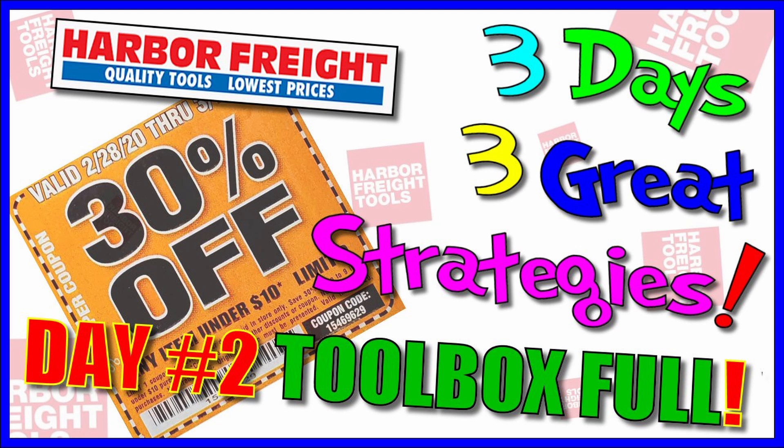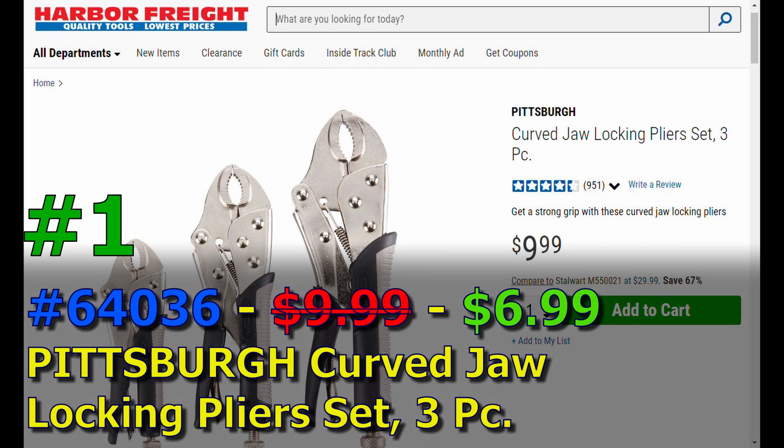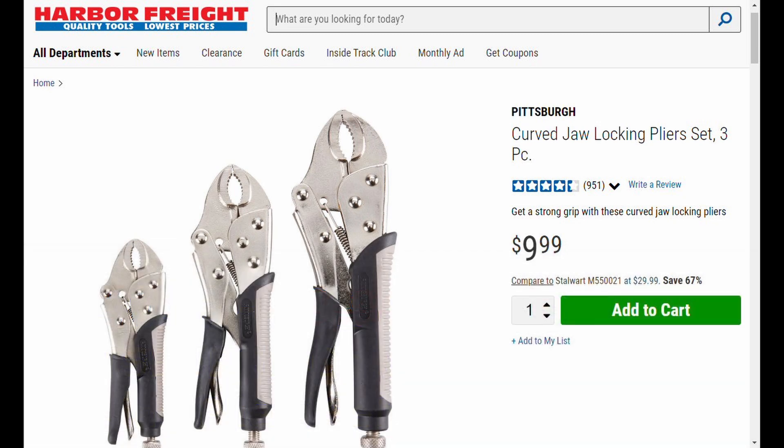Starting with item number one - item number 64036 - it's the Pittsburgh curved jaw locking pliers, a set of three. You can get the Irwin brand on the 30% coupon but individual pairs don't count as one item like this set does. You're going to get it for seven bucks instead of the normal ten bucks. It's Pittsburgh, with a lifetime guarantee - might as well get the Pittsburgh brand and don't look back.